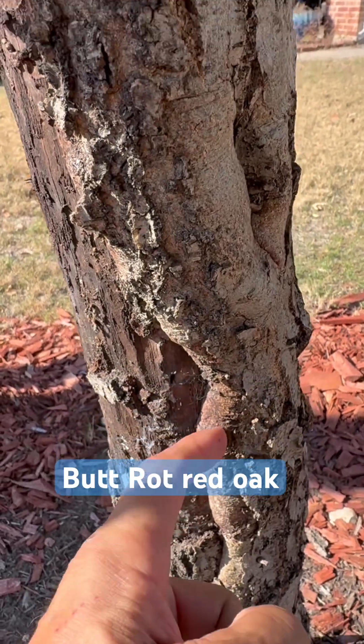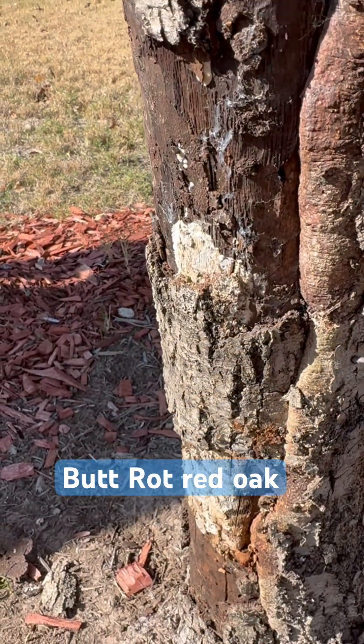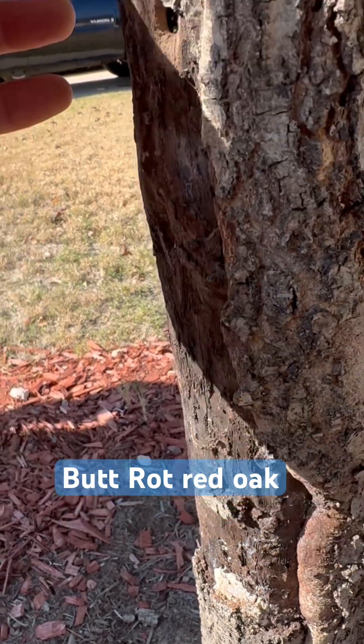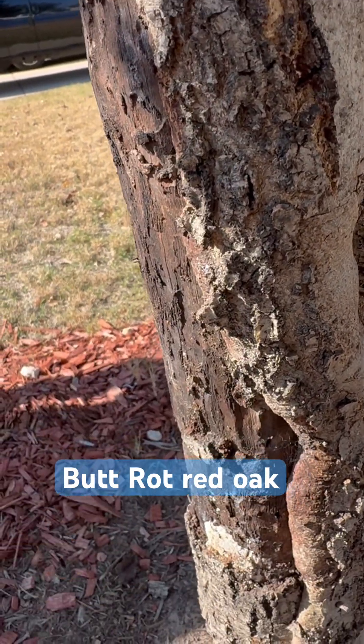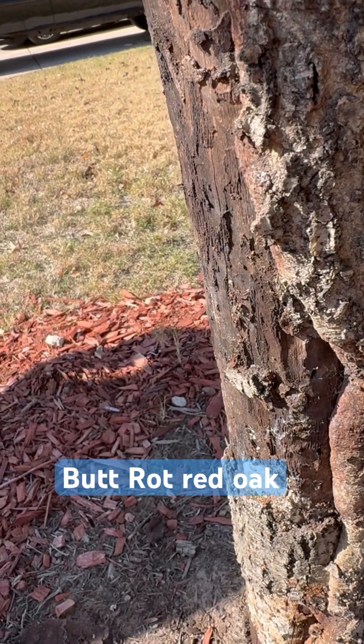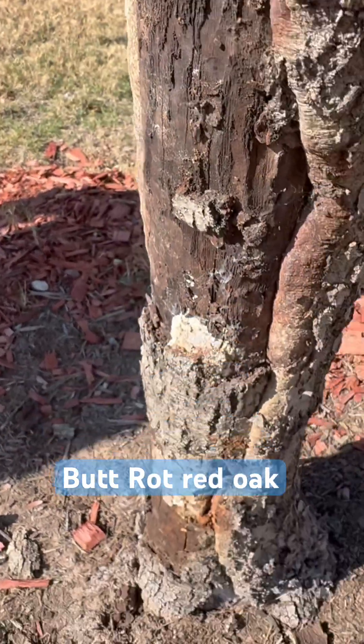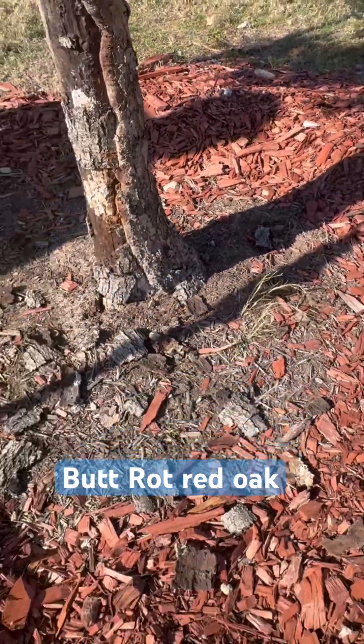It's compartmentalizing — that's the proper word. You've got compartmentalizing happening on this side. What I'm going to recommend is black pruning spray over this area, a big blob of it. You can do that yourself, or we can do it for you. The tree will need treatment again with the propiconazole.